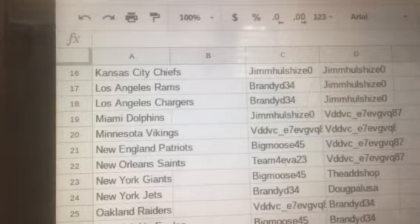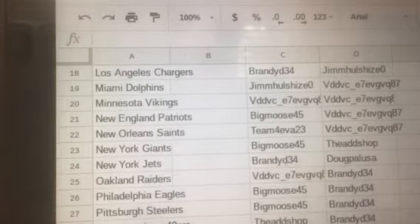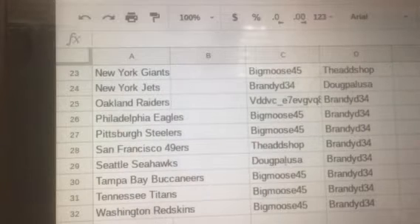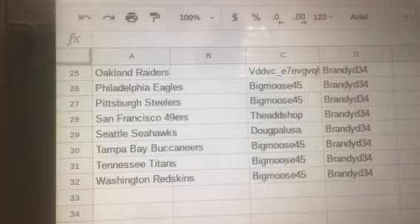Big Moose with the Giants. Brandy with the Jets. VDD with the Raiders. Big Moose with the Eagles and Steelers. The Ad Shop with the 49ers. Doug with the Seahawks. And Big Moose with the Buccaneers, Titans, and Redskins.